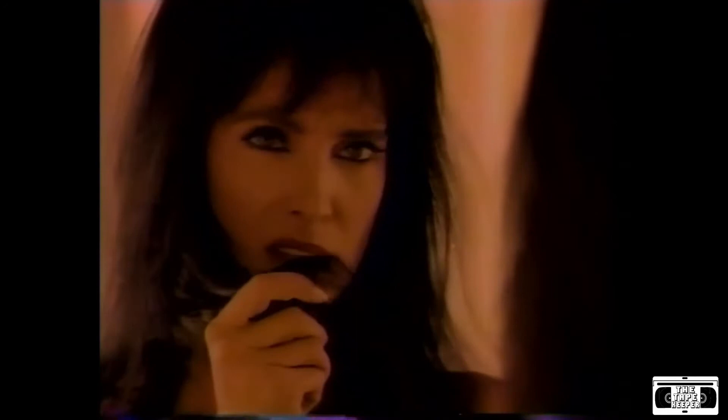I wasn't born with healthy-looking, shiny hair. It didn't always look so healthy until I changed to Pantene Pro-V 2-in-1 Shampoo Plus Conditioner. It has a vitamin-rich formula containing Pro-Vitamin B5 that deeply penetrates your hair from root to tip, improving it, making it healthy-looking and brilliantly shiny.